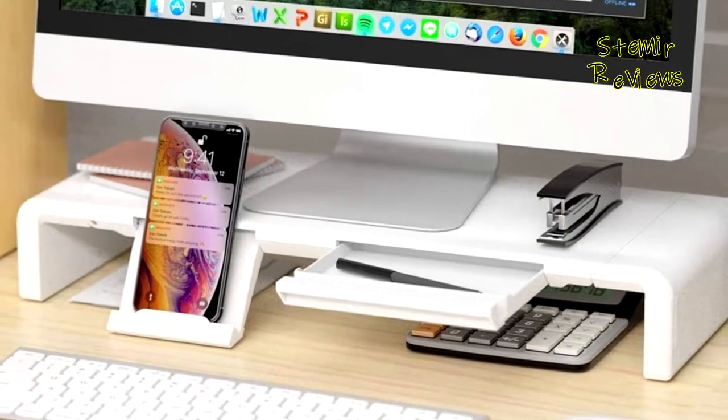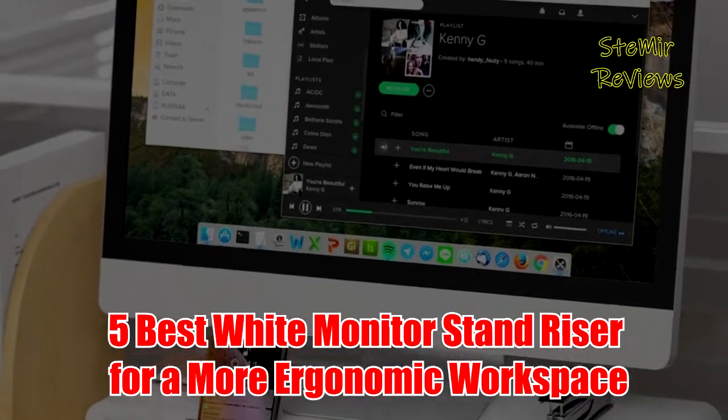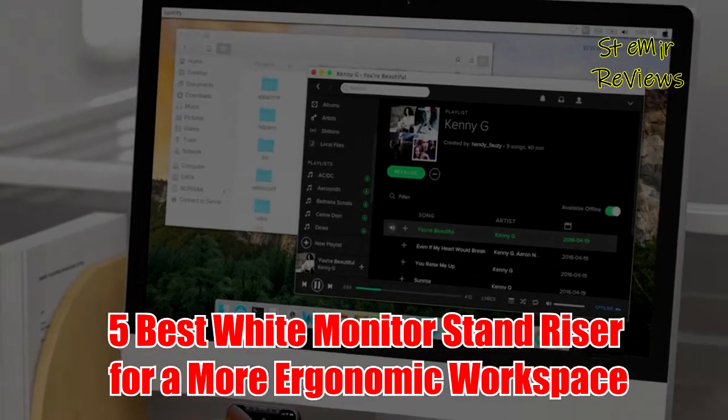Hi my friends and welcome back to my channel. In this video, I present you 5 best white monitor stand risers for a more ergonomic workspace in 2022.